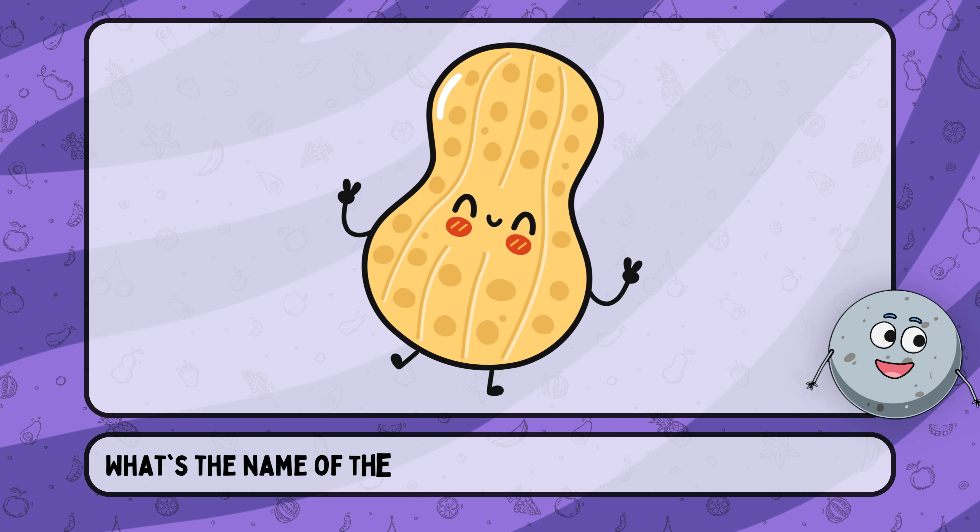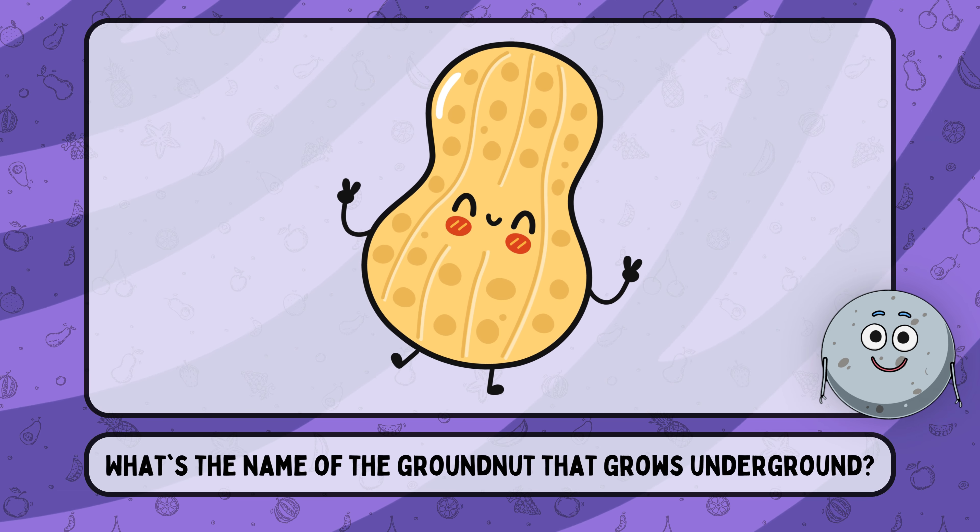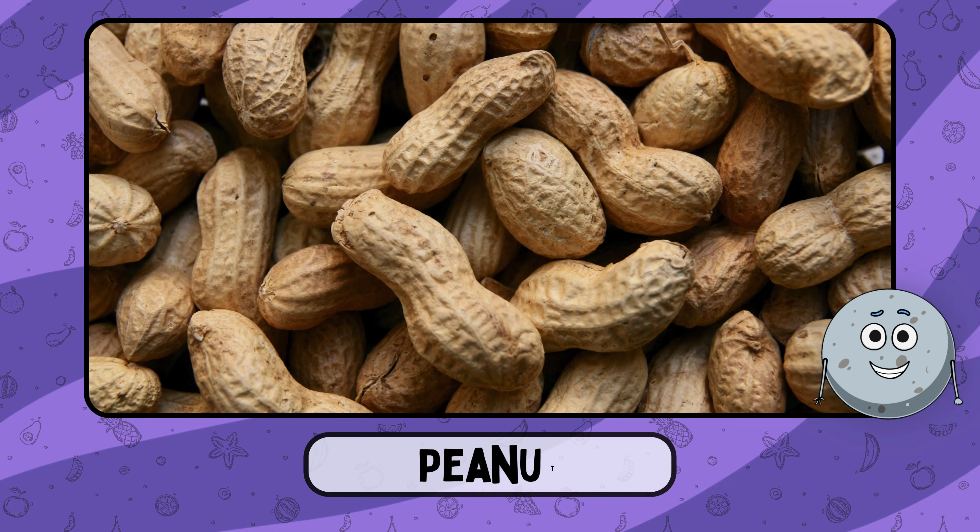What's the name of the ground nut that grows underground? This is peanut.